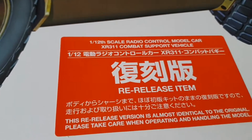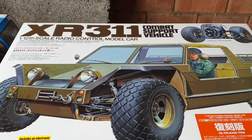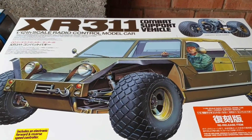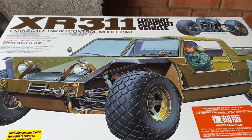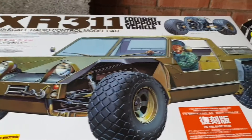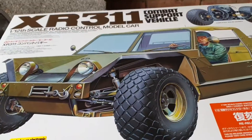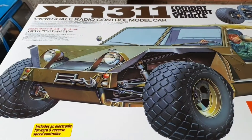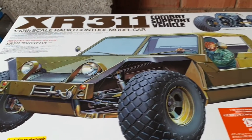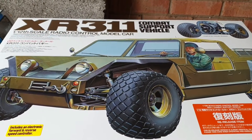Obviously this is a re-release — it says 're-released item' — and it is really good. I'm really looking forward to building this, and what I'm going to do is employ some of my techniques from crawlers. Things like the lights at the front — I'm hoping I can have those working using scale crawler lights — and a lot of scale detailing. This is a treat to myself and I will be posting updates as the build progresses.